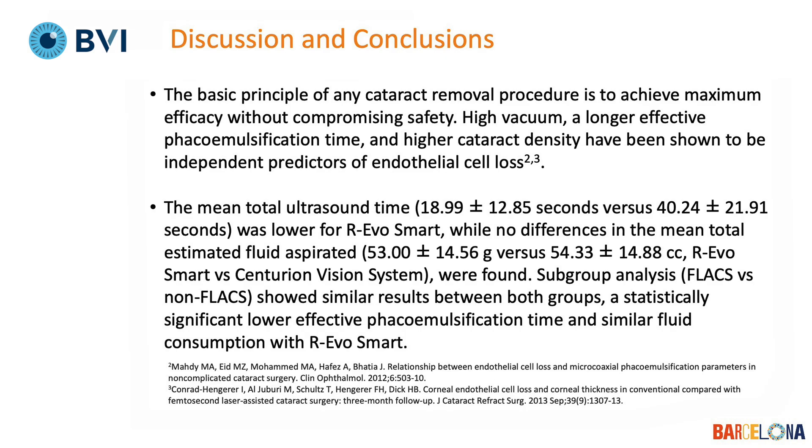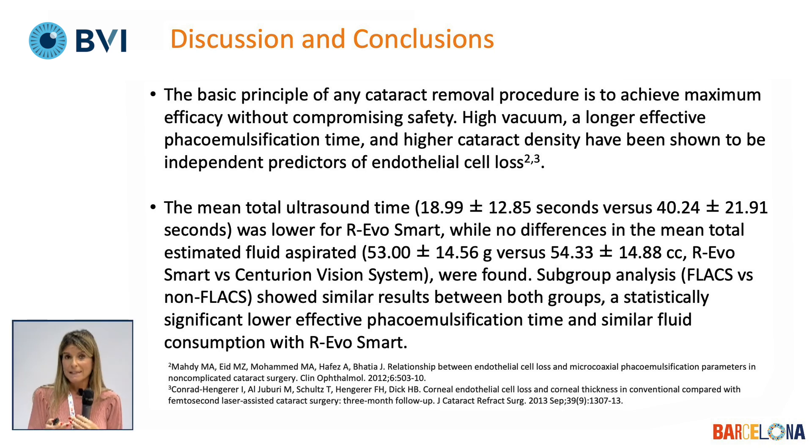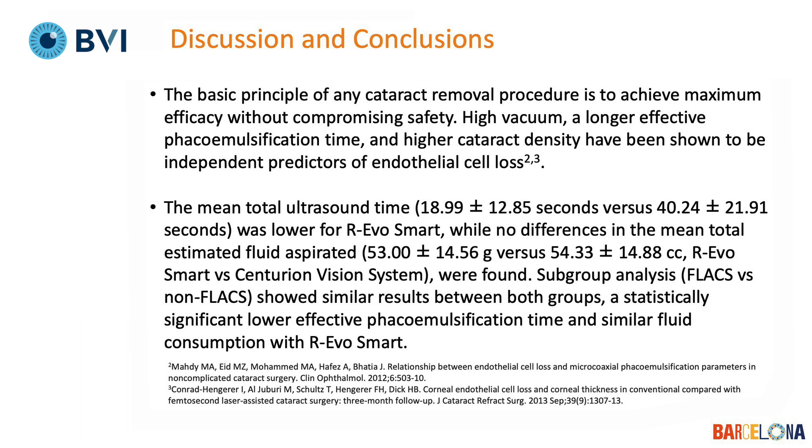To conclude, the basic goal of cataract removal is to achieve maximum efficacy while maintaining safety. The RevoSmart has demonstrated throughout these 300 cases that it is capable of being as efficacious and safe as the gold standard, which is currently the Centurion Vision System. Thank you very much — see you soon.